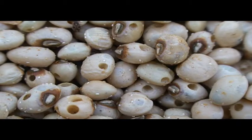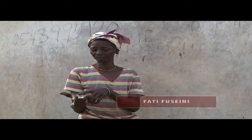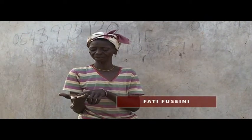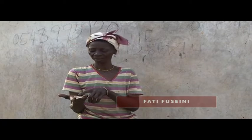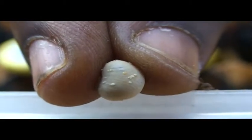Have you ever noticed white spots on cowpea seed in your store? What you see is not just cowpea — those are eggs. The white spots on the peas are the eggs of the insect, the cowpea seed beetle.